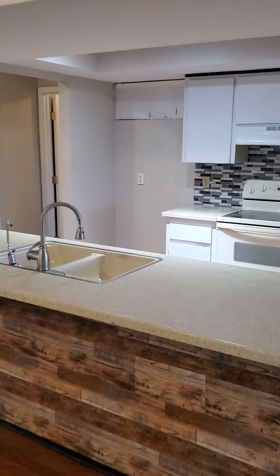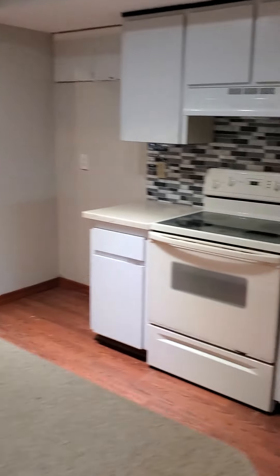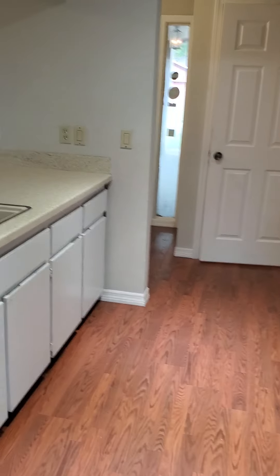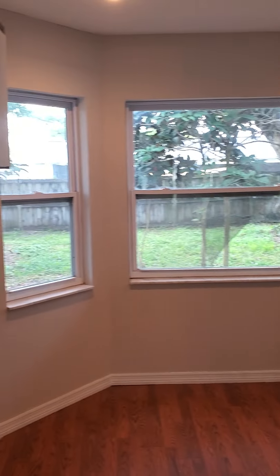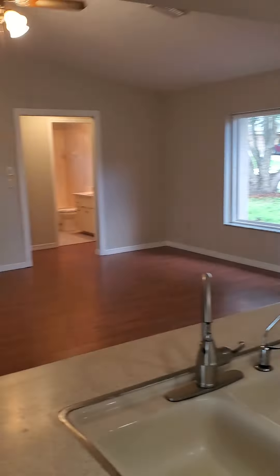So the kitchen — as you can see, it does not have a refrigerator, but that's an easy fix. Little eat-in dining room here. I like the open kitchen, that's nice.